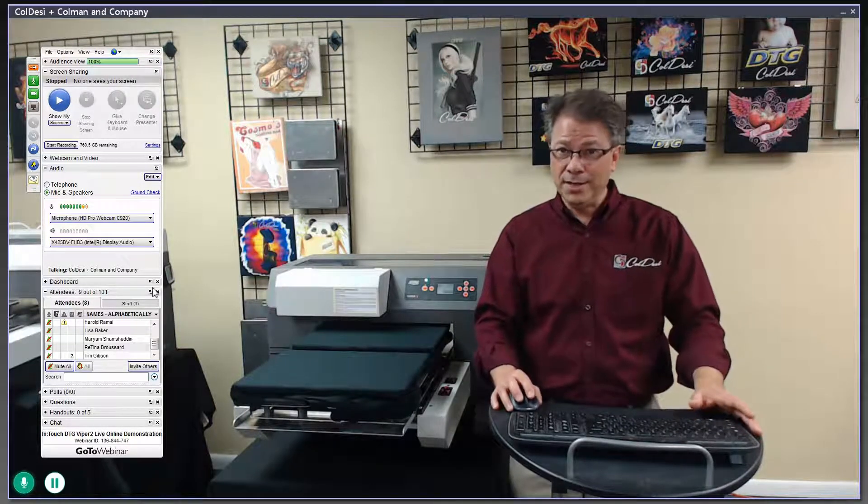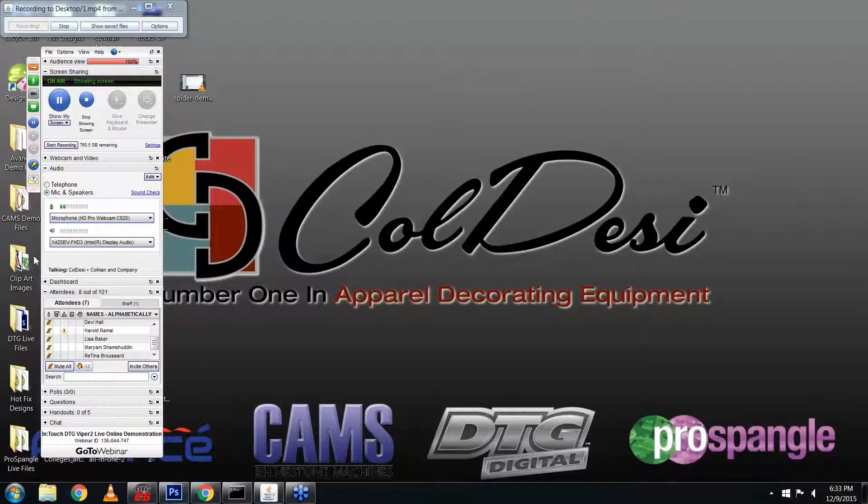You can ask questions at any time — like somebody already has. I'm going to show you a couple of the resources that we have available, and I'm going to switch back to the computer screen so you can see what that's like.